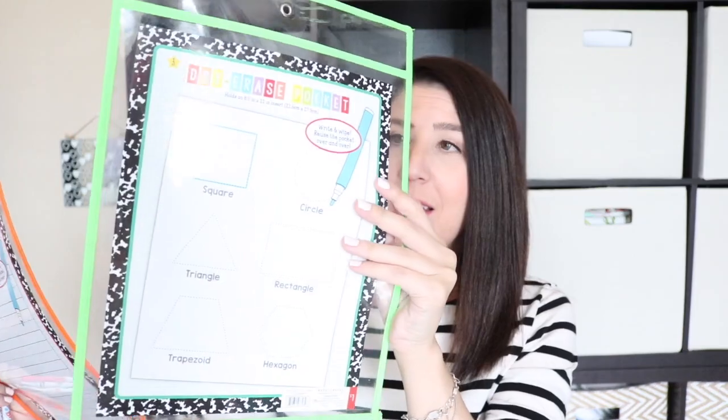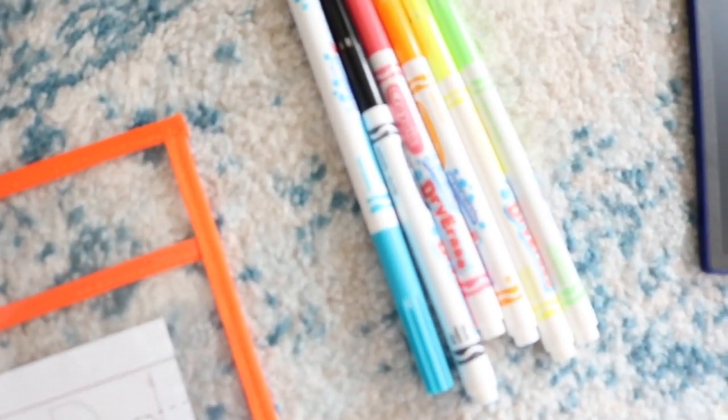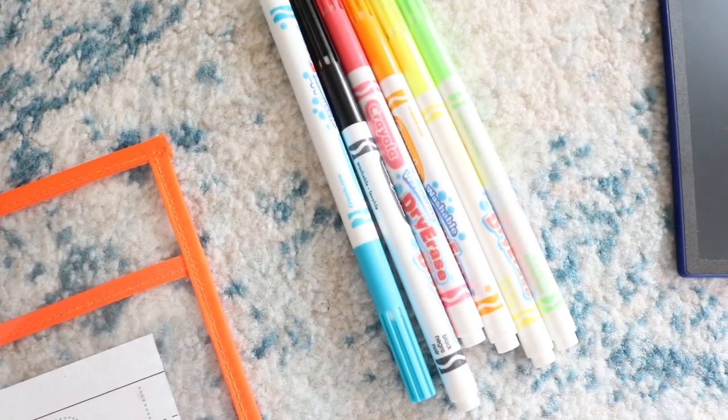The next couple items came from Target, and these are in the dollar spot right now. These are dry erase pockets. This one has a sheet with shapes on it, and this one has the ABCs. The ABCs one is perfect for my five-year-old, and the shapes one is perfect for my three-year-old. My friend Corey gave me the awesome recommendation to pick up washable dry erase markers from Crayola, which is awesome because I have some messy little kiddos. You basically let them doodle all over it and then you can wipe it clean.